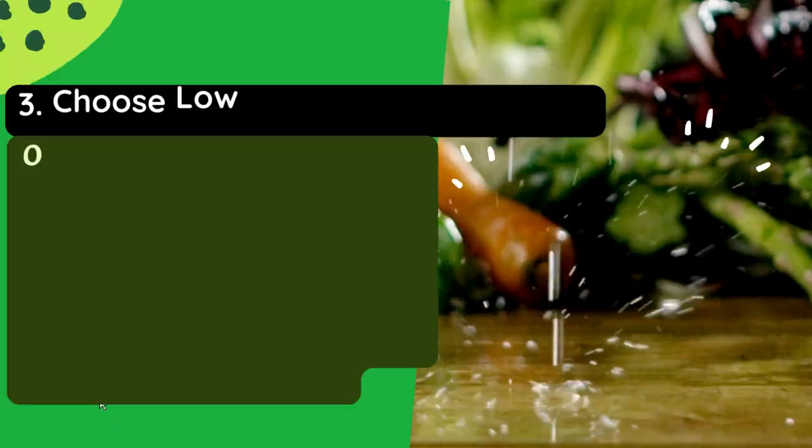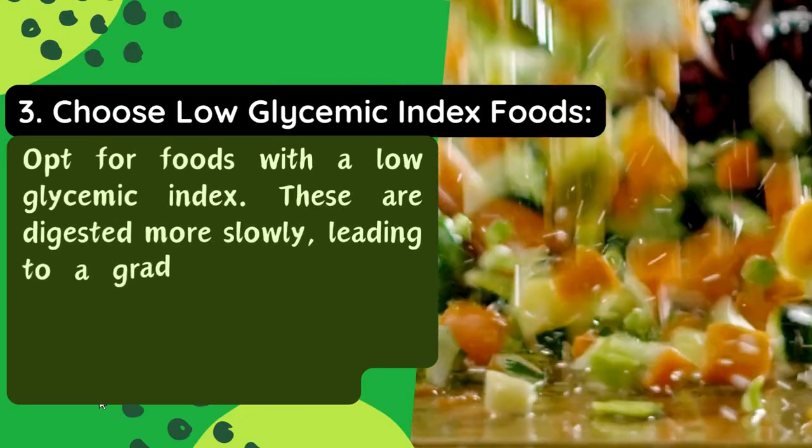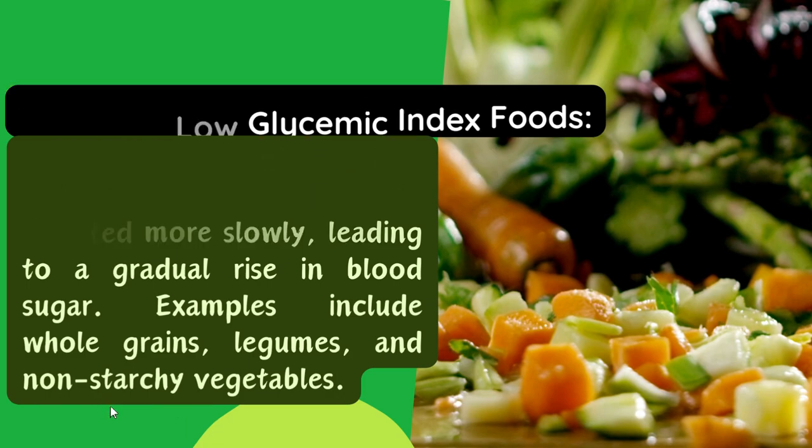Tip 3: Choose low glycemic index foods. Opt for foods with a low glycemic index. These are digested more slowly, leading to a gradual rise in blood sugar. Examples include whole grains, legumes, and non-starchy vegetables.